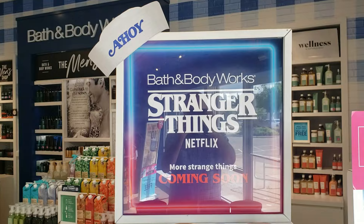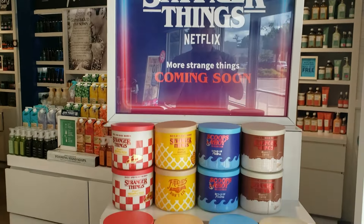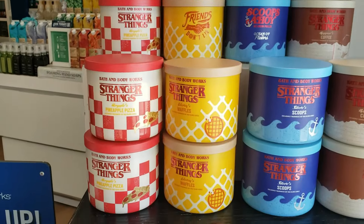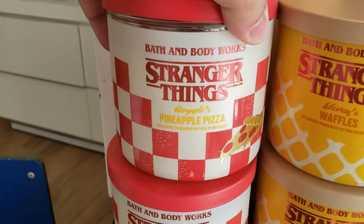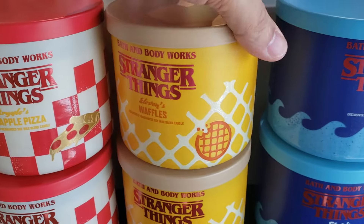Hey everyone, it's Eric. Yesterday I did get into the store to check out the new Stranger Things launch. My store only had the candles here on this little podium right at the front door, and I believe my store is now sold out — they just had this one little podium of them.